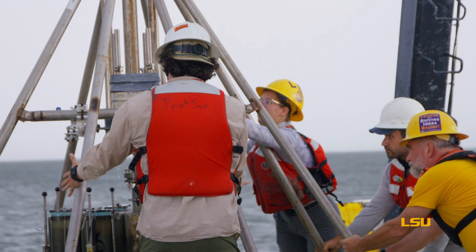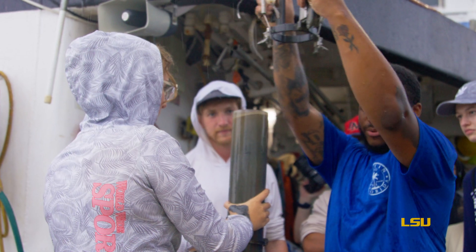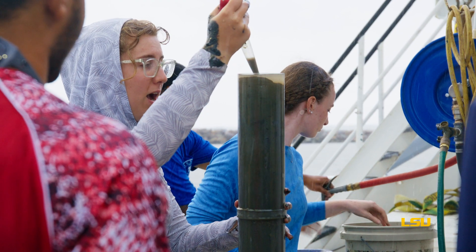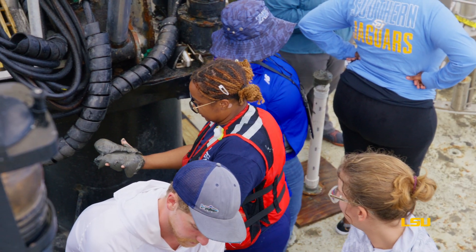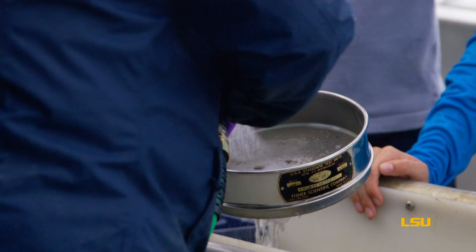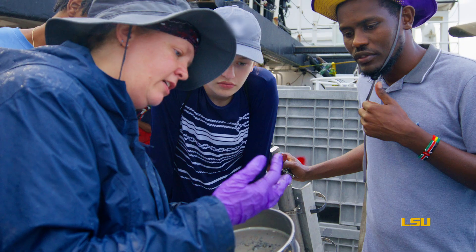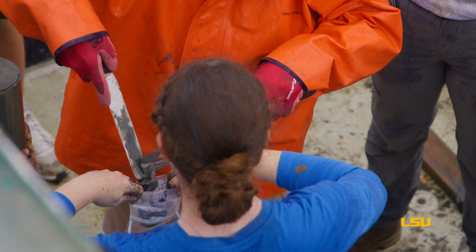We do three different types of cores. Multi-cores are short and sweet. Gravity cores are wide and pretty long — up to maybe two meters. And piston cores can be up to nine meters and they're narrower. We can see what's happening now, but we can also look into the past. Some of our cores represent 150 years worth of sediment accumulation, and that will be really important and useful data to modelers as they work to predict the future.